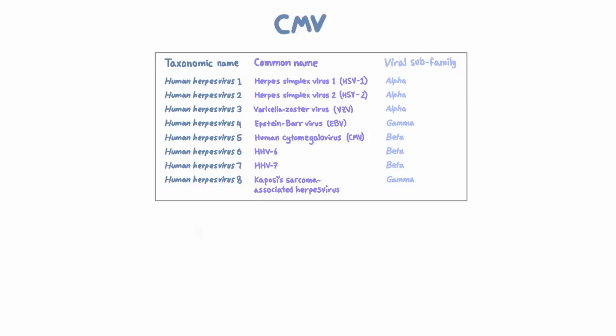In this video, we're going to talk about cytomegalovirus, which we call CMV. And if we wanted to be really precise, we should say human cytomegalovirus, because there are other non-human cytomegaloviruses. But we're just going to say CMV. So CMV is HHV-5, and it's a beta herpes virus.